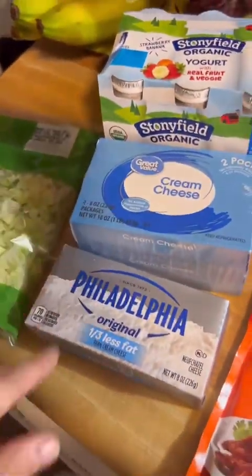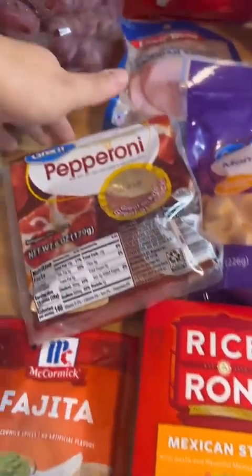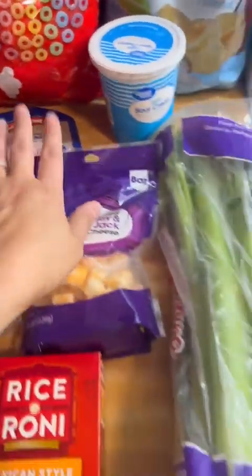A thing of lettuce, two things of cream cheese, a fajita pack, Mexican rice, pepperonis, cheese cubes. I don't know if I said Canadian bacon, and a thing of celery.